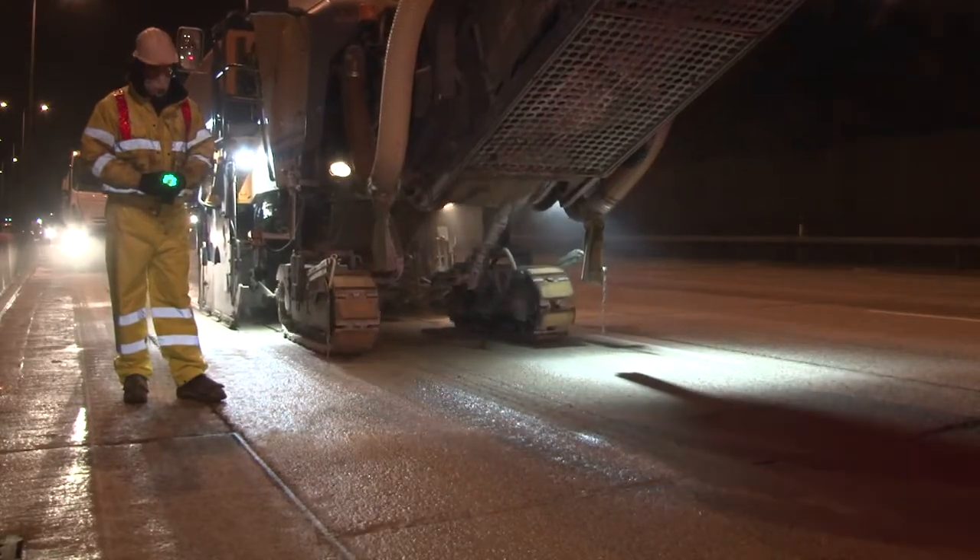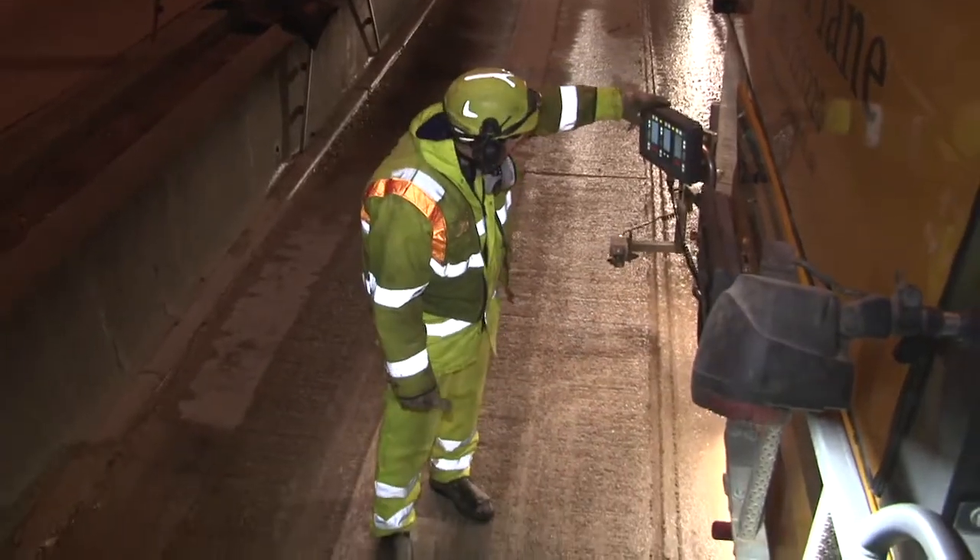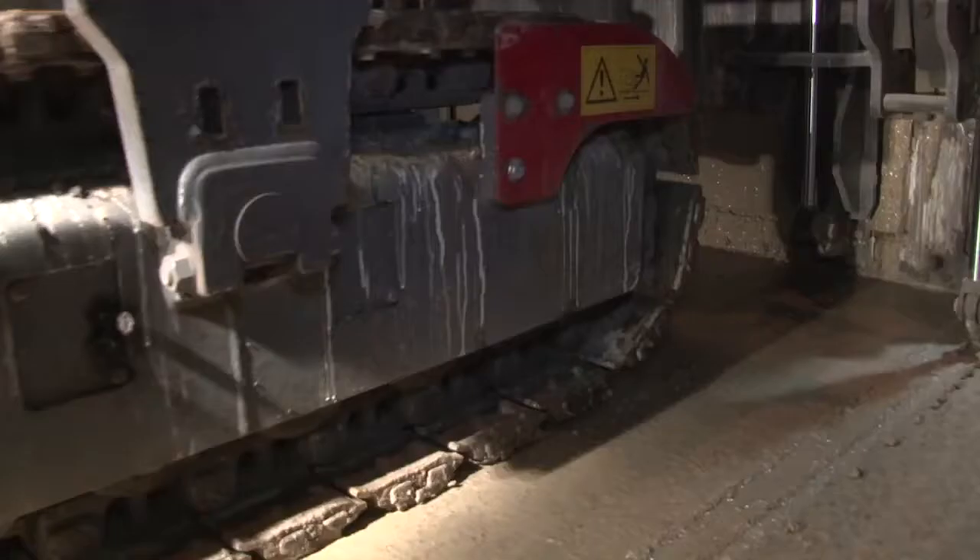You get more grip, more traction for the cars and vehicles on the road, and it also saves a lot of money. Instead of resurfacing, you're just taking an average of eight millimetres off the concrete and making it a smoother, safer place to drive.